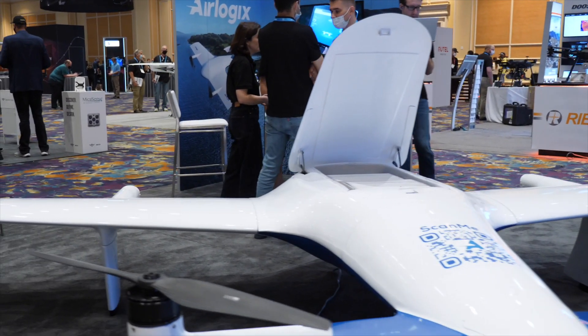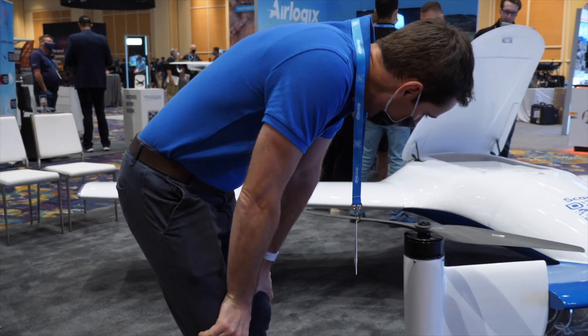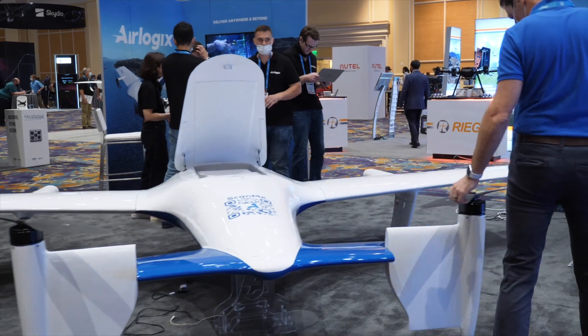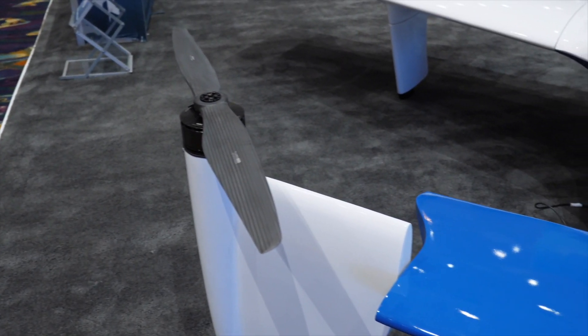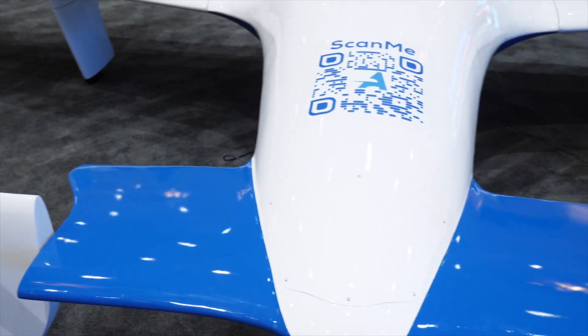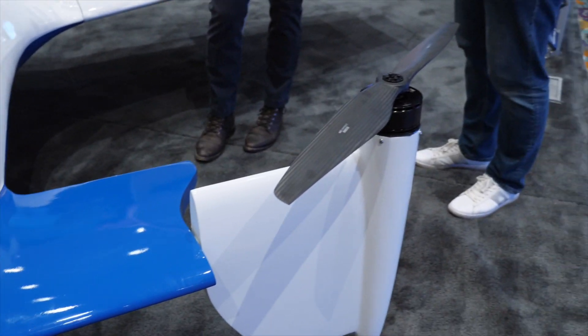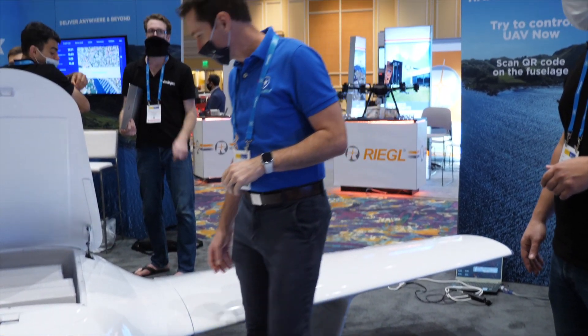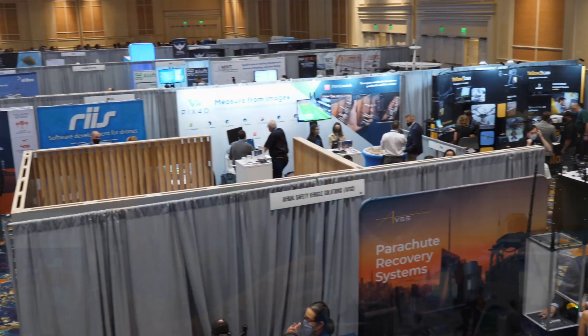We also looked at a large delivery drone from Air Logics, out of Ukraine. This drone can fly for a full hour at 60 miles per hour and deliver up to 45 pounds of packages. It's a large eVTOL with four motors for vertical takeoff, then switches to two motors for forward flight. It has a lot of applications for delivering things in remote areas. They do a lot of work outside the United States but hopefully we'll see some in the US as well.